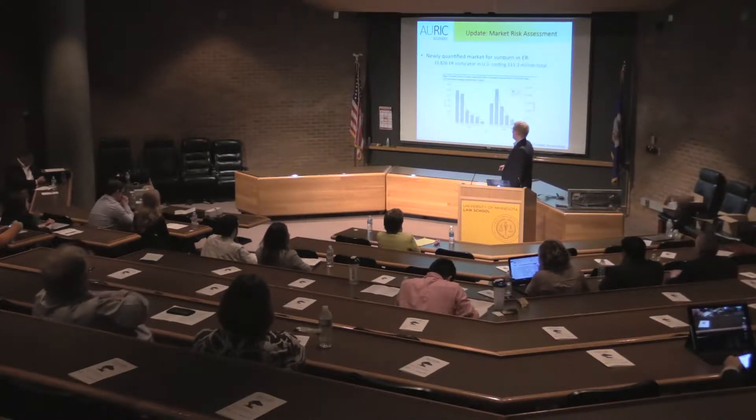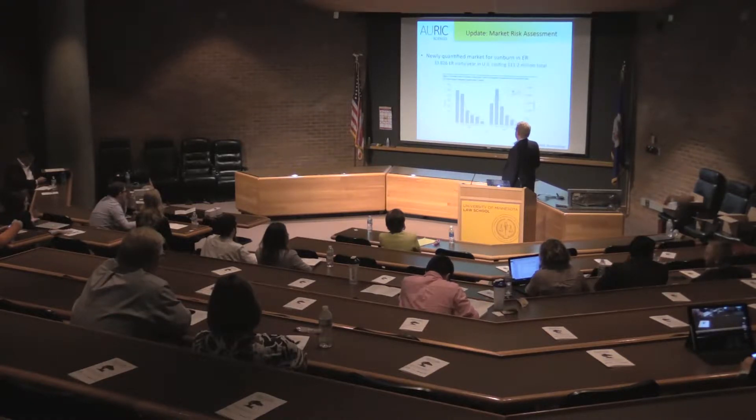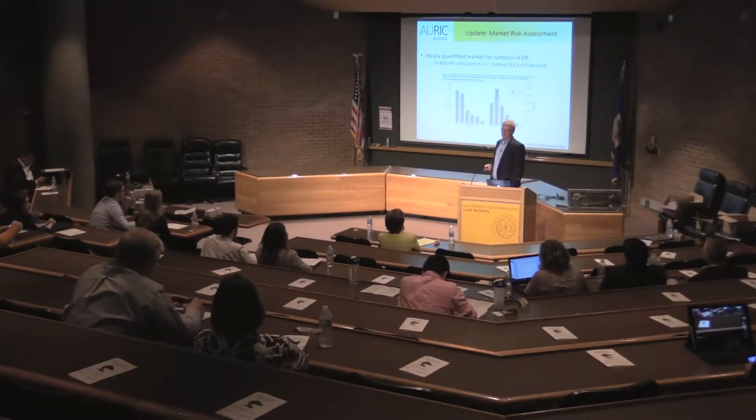At the time we didn't have any market risk analysis of the sunburn market. But recently a paper came out showing that there is a market for sunburn in the United States through ER visits — not surprisingly for males in that exact same demographic when I got my severe sunburn and ended up in the ER. So this is one thing we're pursuing: doing this market assessment.